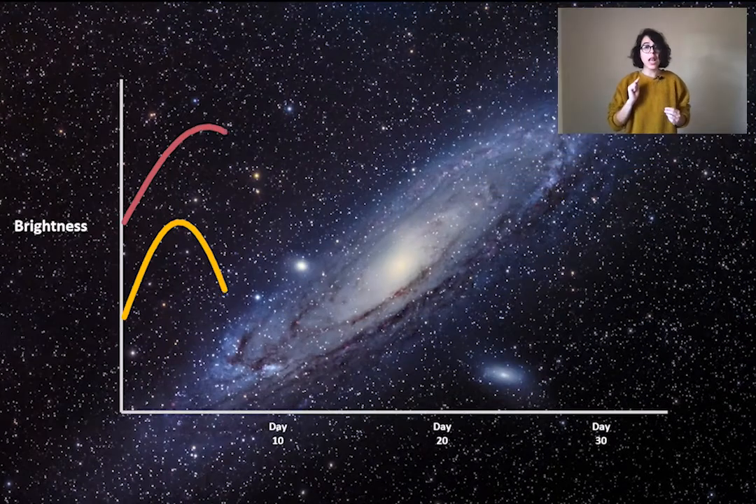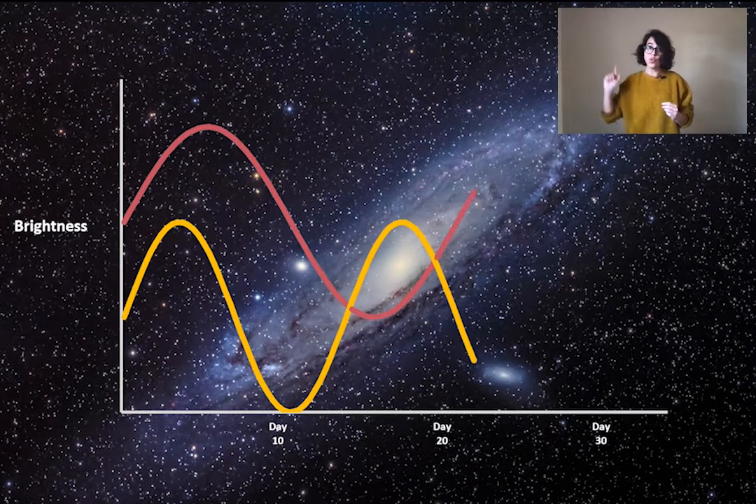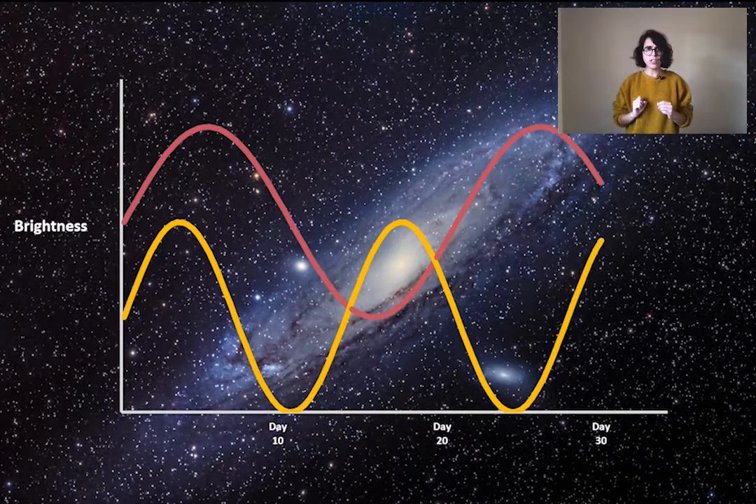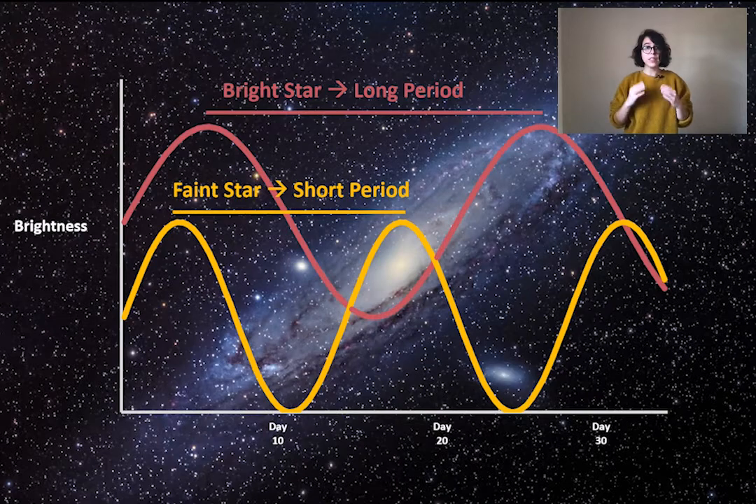While Henrietta was doing her job, she noticed that brighter stars in her sample had a longer period. What does this mean? This means that it took those stars a longer time to cycle from bright to dim to bright again, while fainter stars took a much shorter time to do the same. And since all the stars were at the same distance, this had to mean that the trends she noticed depended on the intrinsic or real brightness of these stars.